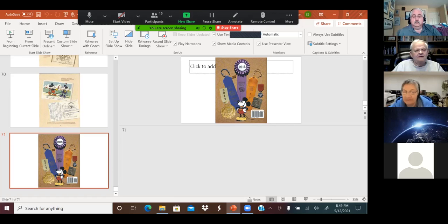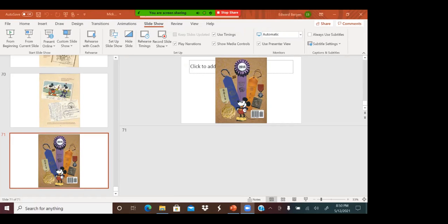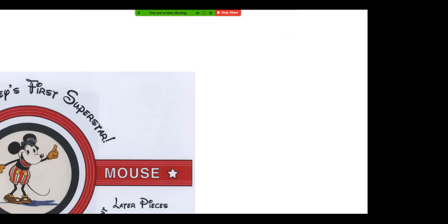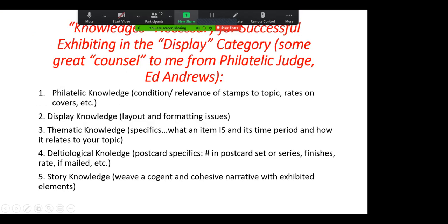An audience member requests: Could you put the slide back on the screen that listed the categories associated with the display division? The speaker agrees to share the screen again and brings up the knowledges slide.